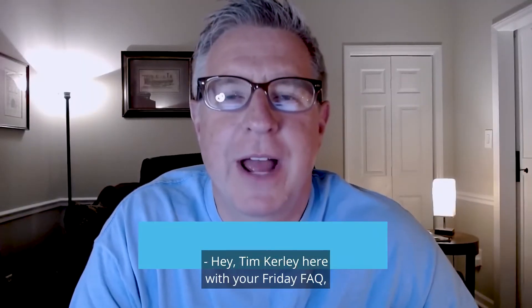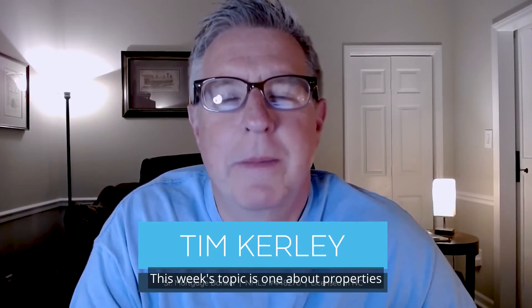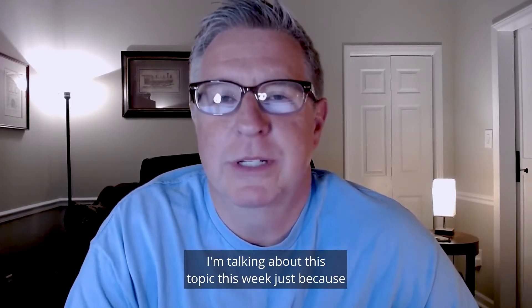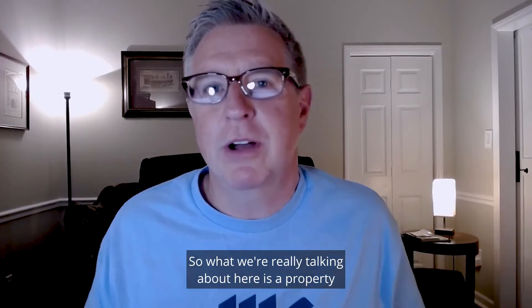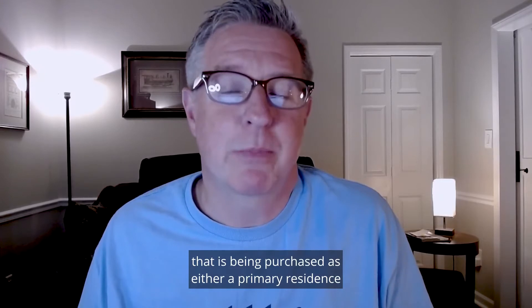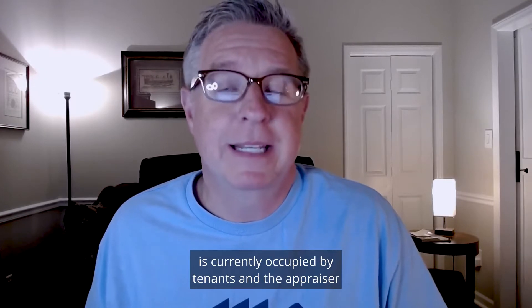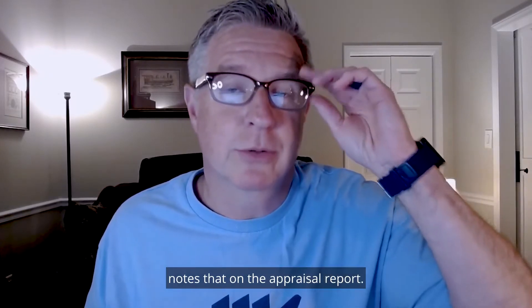Hey, Tim Curley here with your Friday FAQ. Hope you've had a good week. This week's topic is: what about properties that are currently occupied by tenants? I'm talking about this topic this week because it's come up several times in the past few months. What we're really talking about is a property being purchased as either a primary residence or a secondary residence, but the property is currently occupied by tenants and the appraiser notes that on the appraisal report.